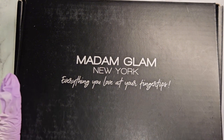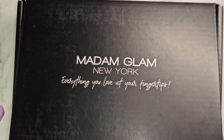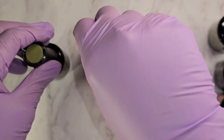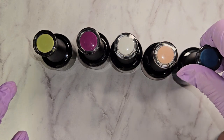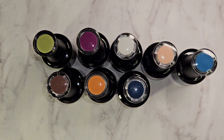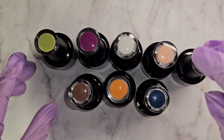We have a Madam Glam video today. We have the lovely collection of the month of November. For those who don't know, Madam Glam is vegan and cruelty-free. They're also palm oil free, 21-free formula, and HEMA free. They are on Facebook, Twitter, Instagram, and of course YouTube, so if you guys are not following them on any of their socials, you can go follow them and subscribe.